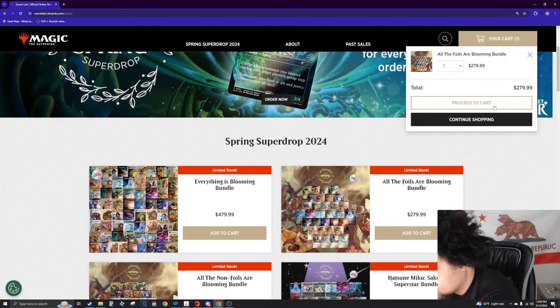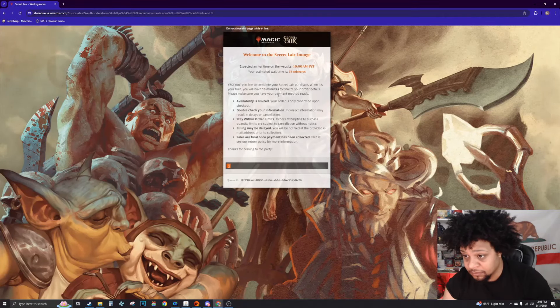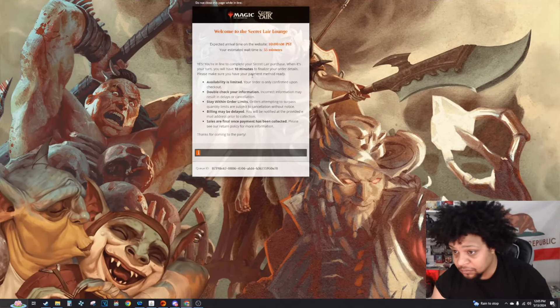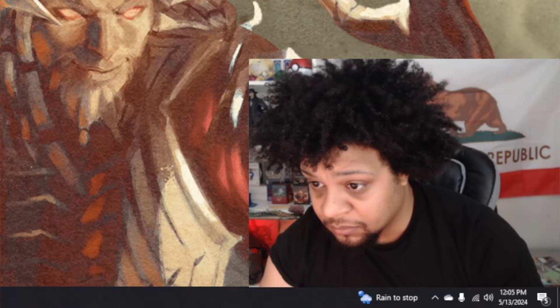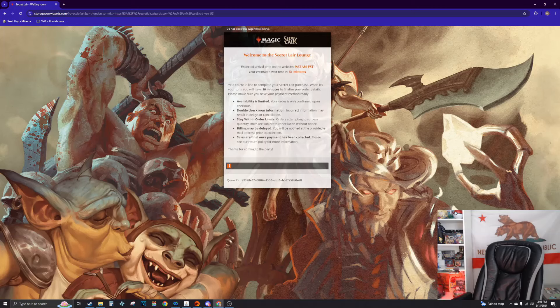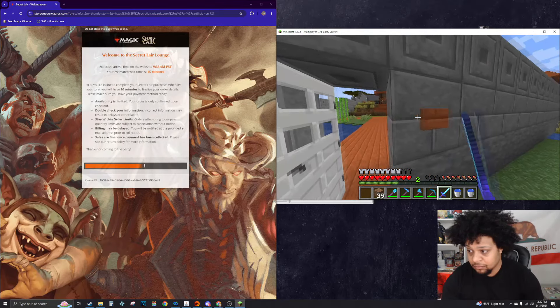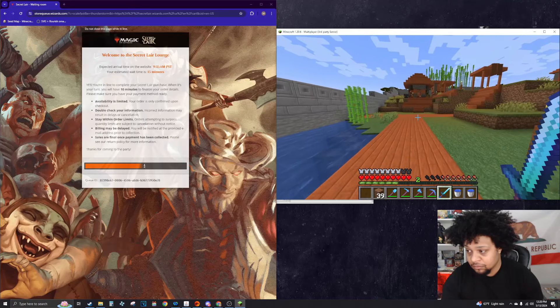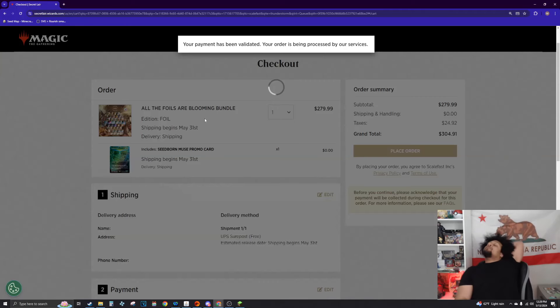Checking out from the Secret Lair store this time has been kind of an ordeal. I'll show some footage on screen. I was sitting in front of my computer for 30 minutes waiting for the queue to open up. I got on the initial page and added the bundle to the cart, then was put in a queue for what was supposed to be 55 minutes but ended up being close to 2:30. I went to get coffee, played some Minecraft, just chilling out. Eventually I was able to get through, put my information in, and get it shipped out.